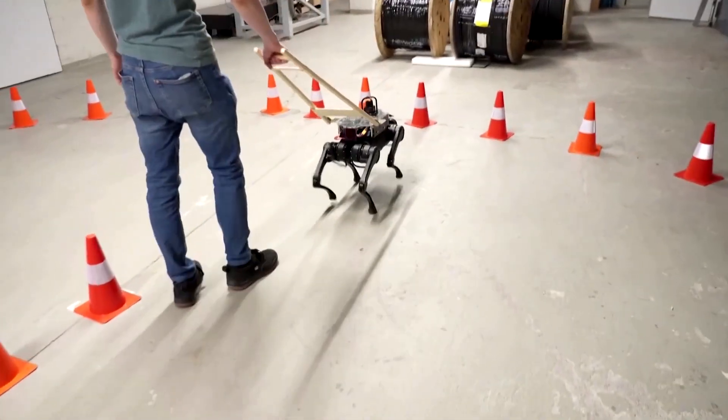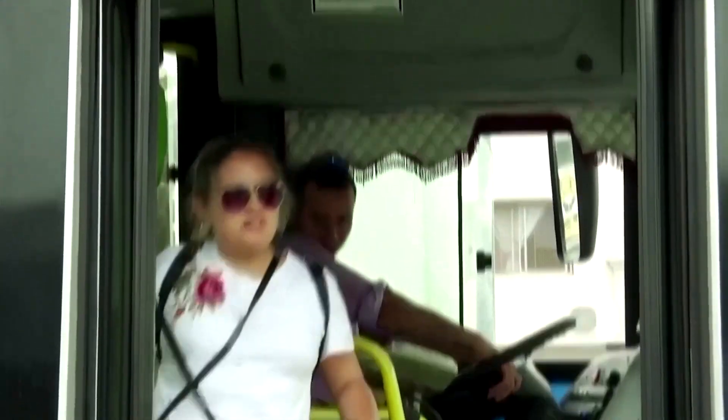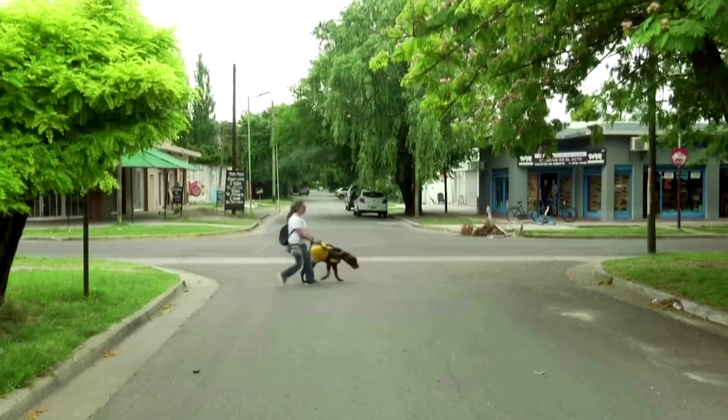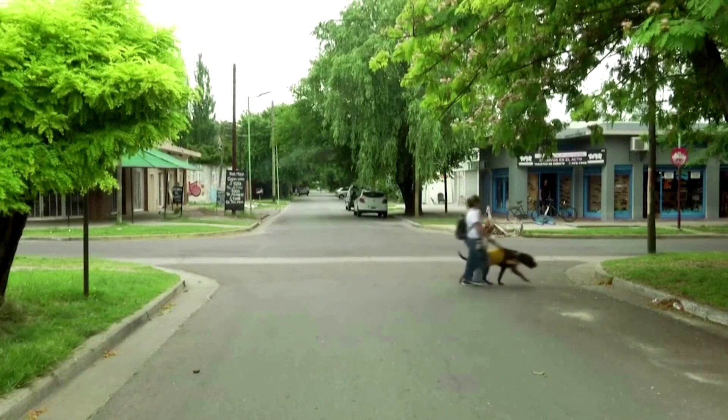Despite the potential of such a robo-dog, even the team acknowledges how hard it would be to give up the real thing. So I think this robot can really outperform dogs, and also outperform humans, and can be really helpful. But me personally, I will still buy a dog.